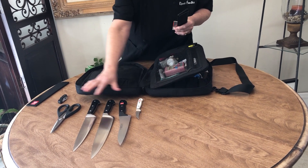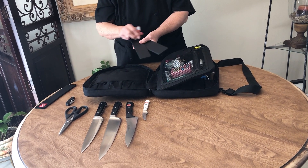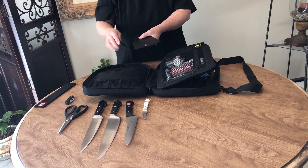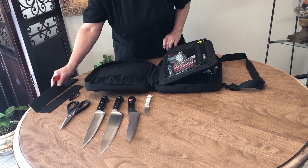These are all Wusthofs — those are my favorite. They have knife guards on them called edge guards. That keeps them safe, and it also keeps my hands safe when I put my hands inside the knife bag.